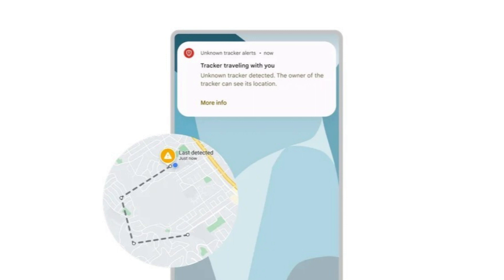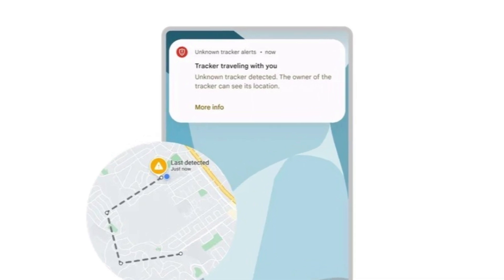To manually search, you need to go to Settings, then Safety and Emergency, then Unknown Tracker Alerts, and tap the Scan Now button on your Android device. The scan will take about 10 seconds.